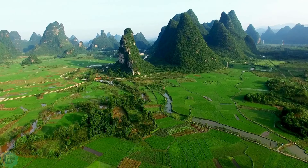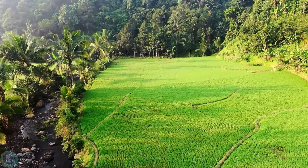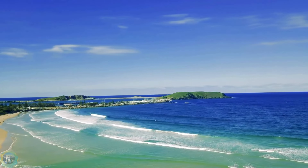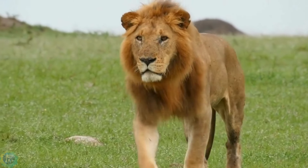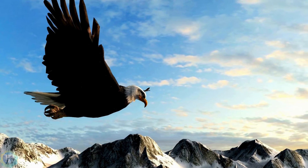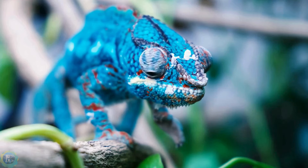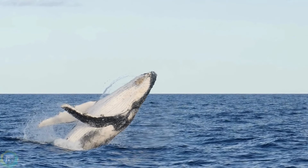Welcome to Nature Empires, where the wild comes alive. From the depths of the oceans to the peaks of the mountains, join us on a journey to discover the most incredible creatures and untamed landscapes on earth. Every week, we bring you closer to nature's wonders, uncovering secrets and marvels that will leave you breathless. Experience the thrill of the wild with Nature Empires.